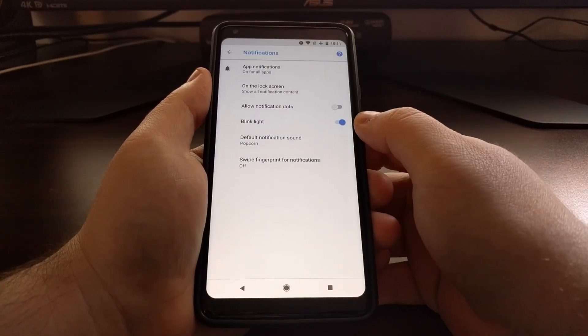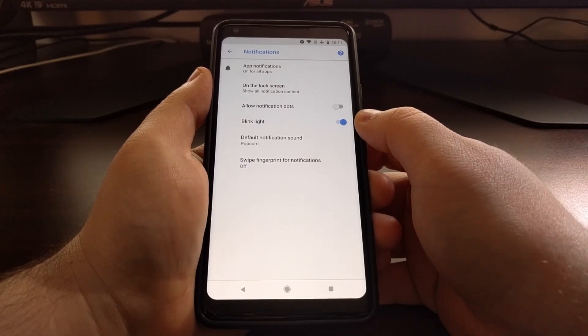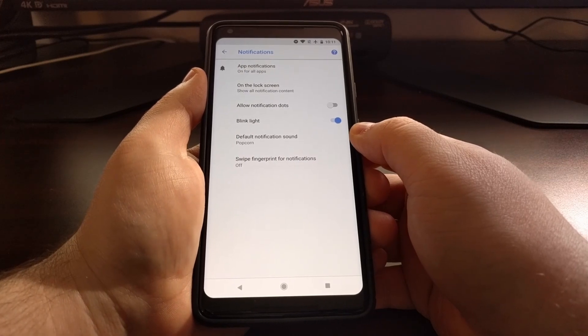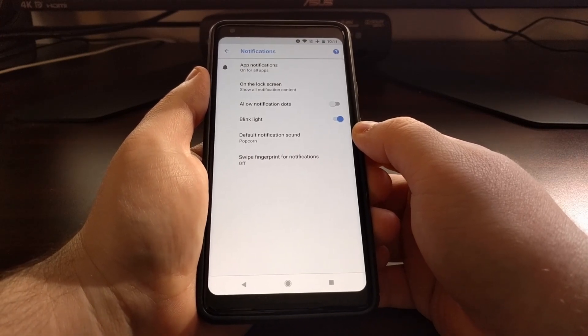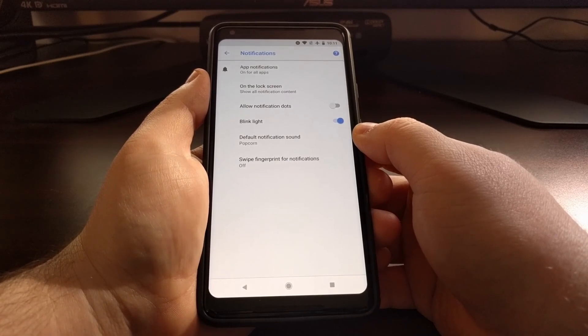And that's it — you just need to find the Blink Light option in the Notifications section to enable the notification LED light on the Pixel 2 and the Pixel 2 XL.